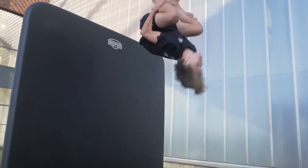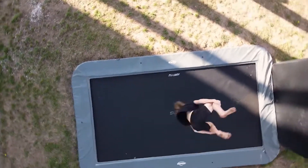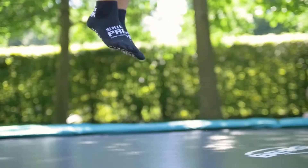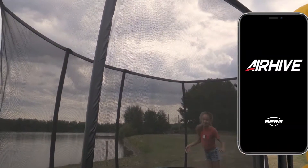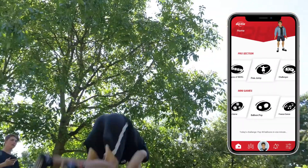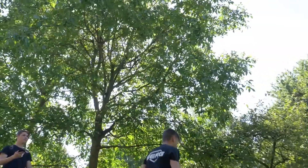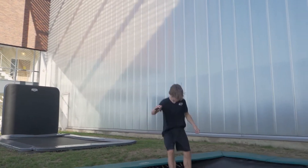Want to be part of a global community that loves trampolining just like you do? Then make a jump for joy, because Berg has introduced the Berg Air Hive — the world's most interactive and comprehensive trampoline app, which you can use to get challenged and to challenge others.